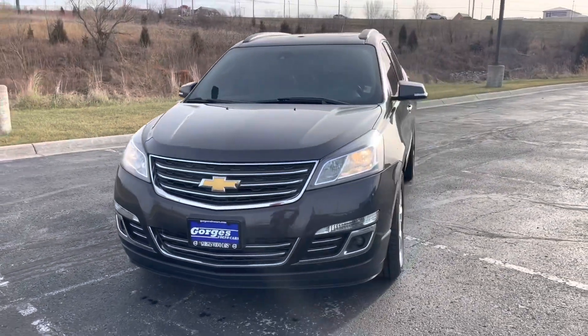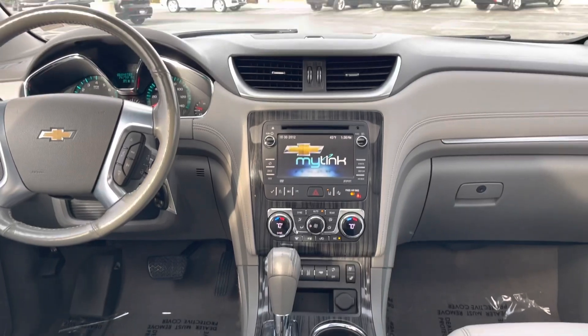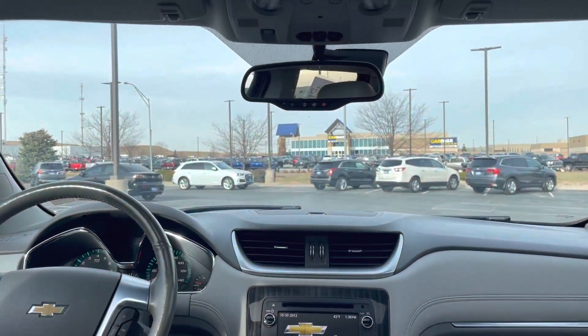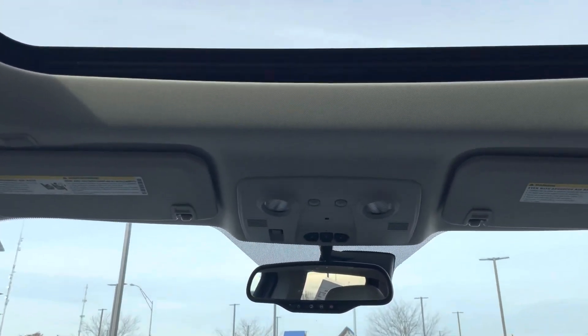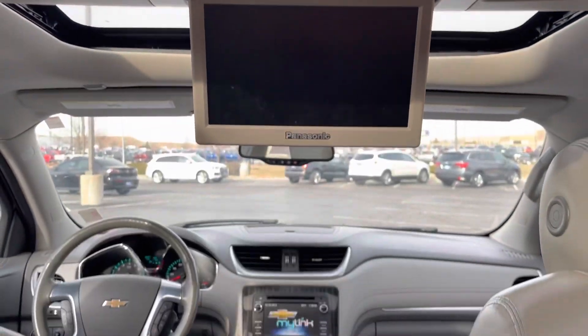It also has safety systems such as your backup camera, blind spot, and collision avoidance. It does also have the power tailgate and bucket seats, which makes it extremely convenient and easy to get to the third row.